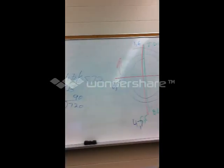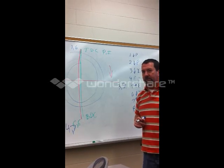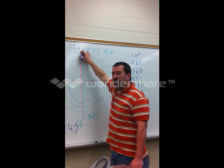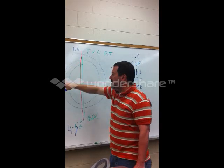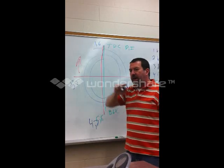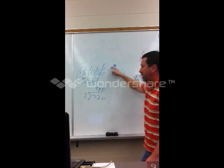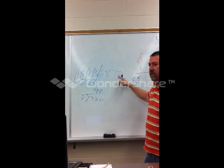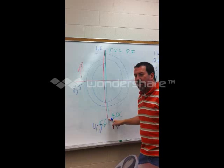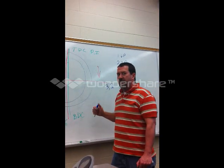Does everybody understand that? A student asks: will this all change depending on what cylinder we start at? Yes — say you started on cylinder two: two's on power, one would be coming up on compression, eight would be down here coming up on compression, and four is going down on intake. The firing order is continuous — it goes 1, 8, 4, 3, 6, 5, 7, 2, then repeats. It never, ever ends.